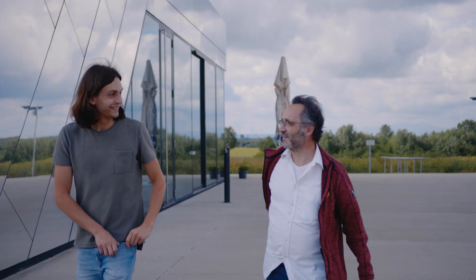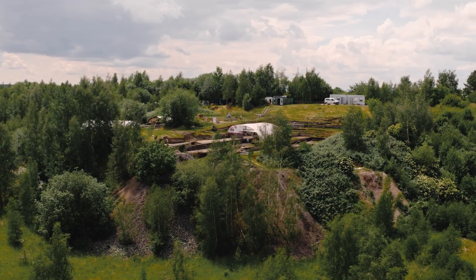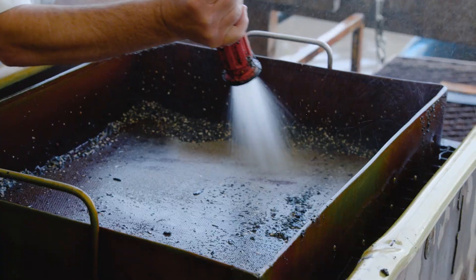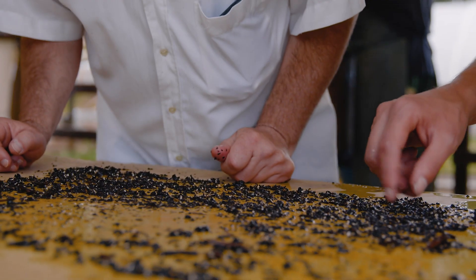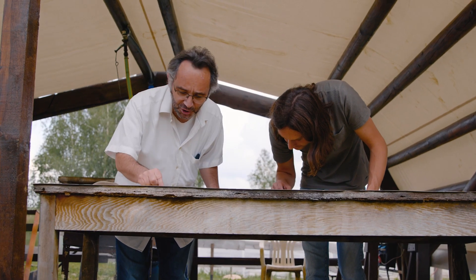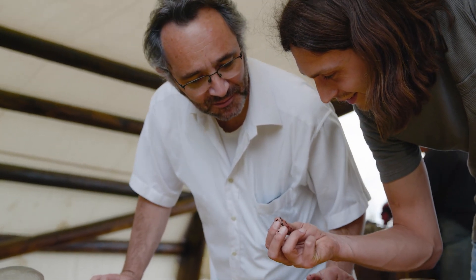My name is Giorgi Serangeli. I am the director for the excavation here in Schödingen. Schödingen is so important because it's the only site in the world with such preservation. With this fantastic preservation, this is a window to the past — we can look and understand how was the climate, the environment, and the life of humans 300,000 years ago.